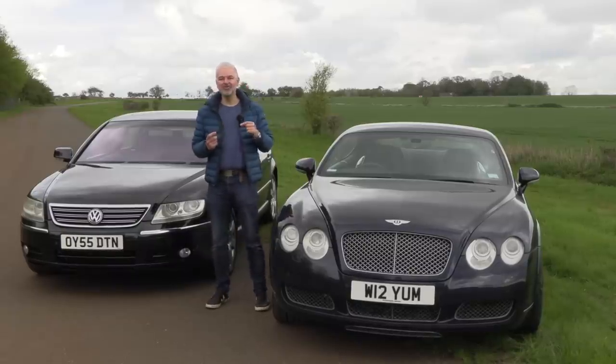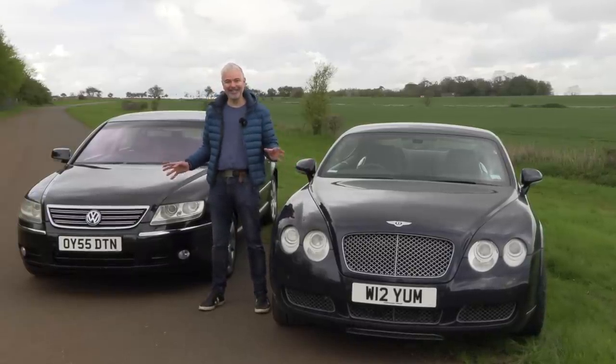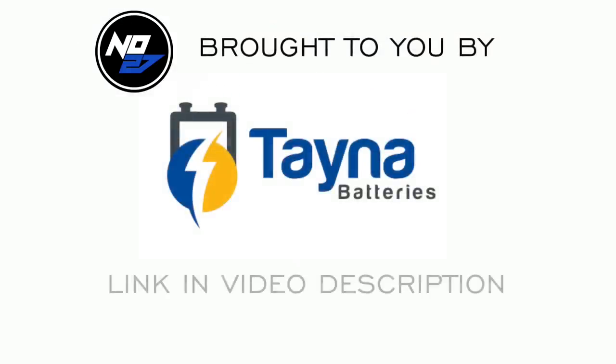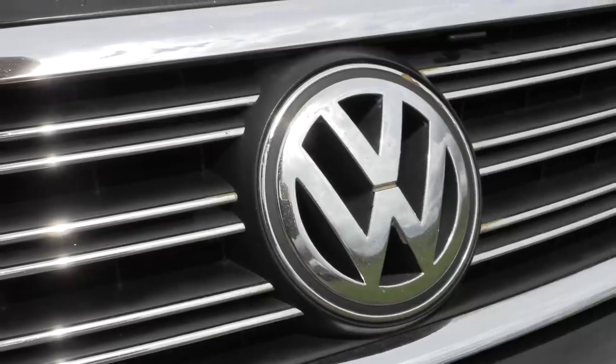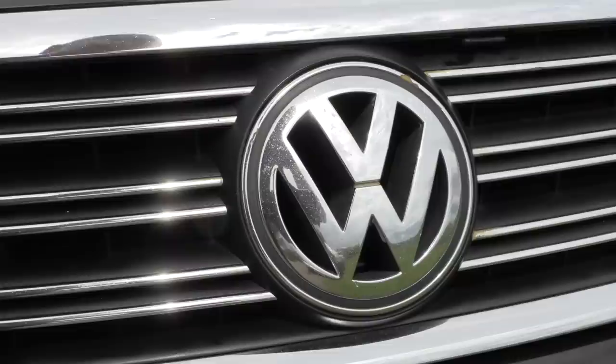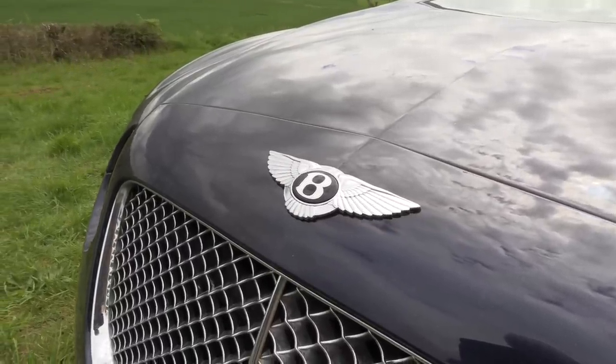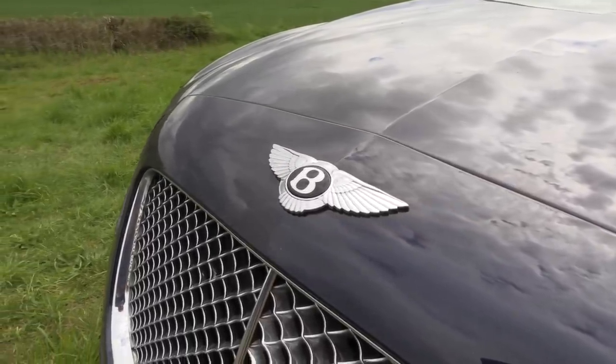It does seem weird until you realize that underneath these cars are essentially the same. The big dividing line between the Phaeton and the GT is price. The Phaetons started at about £70,000 and with options you could get up to about £80,000 or perhaps even more. The GTs, on the other hand, start at £120,000 and with a few options you could easily get up to £150,000 or more. So essentially the Phaeton is half the price of the Bentley.